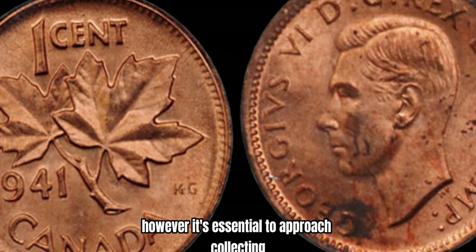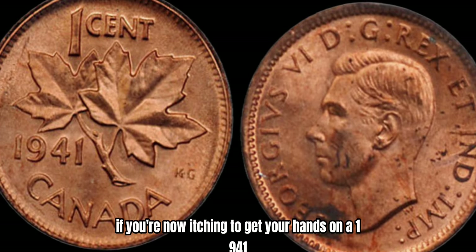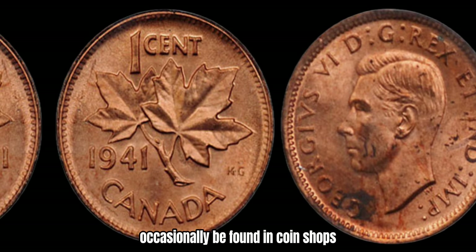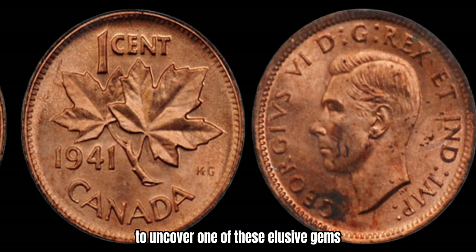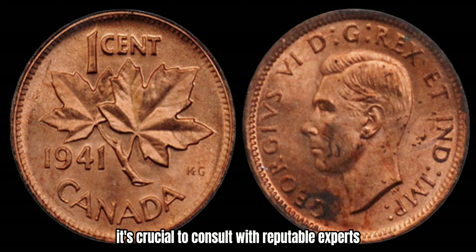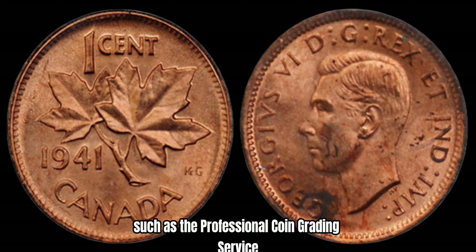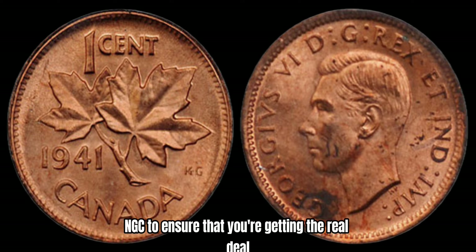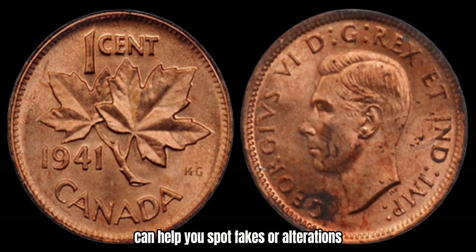However, it's essential to approach collecting and investing with caution and thorough research to avoid falling victim to scams or counterfeit coins. If you're itching to get your hands on a 1941 Canadian 1-cent coin with the Maple Leaf Up variety, these elusive treasures can occasionally be found in coin shops, online auctions, or private collections. When it comes to authenticating rare coins, it's crucial to consult with reputable experts. Look for certifications from trusted grading services such as the Professional Coin Grading Service, PCGS, or the Numismatic Guarantee Corporation, NGC, to ensure that you're getting the real deal.